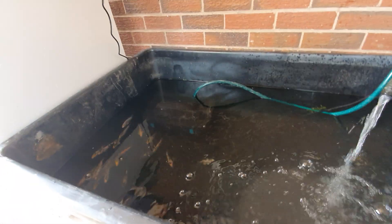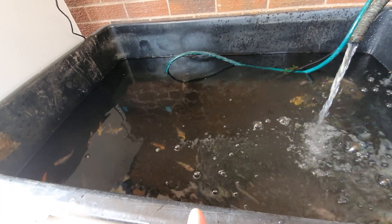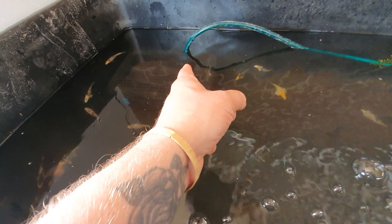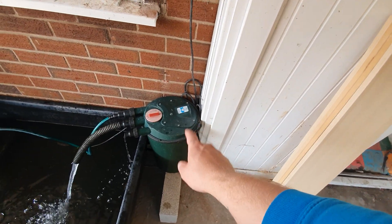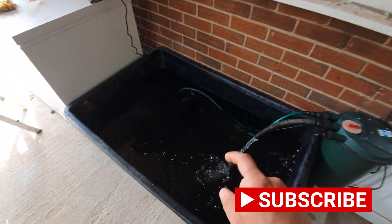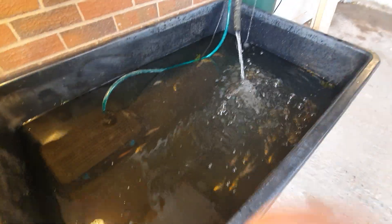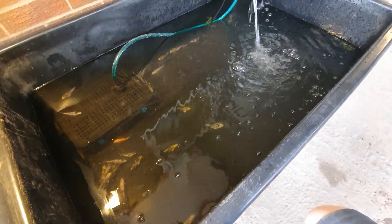Koi aren't going to grow to their maximum potential in low-grade water. Water changes are going to be your best friend for getting your koi to grow on. In here we've got the All Pond Solutions built-in filter doing six and a half thousand litres an hour — it has a UV light, biological media, and mechanical media. We've also got a 9,000 litre per hour pressurized filter full of alpha grog and sponges for biological and chemical filtration. On this tote, I'm doing a 50% water change every three days.